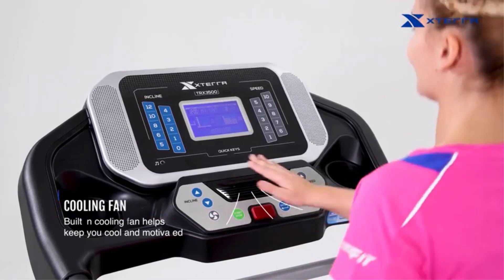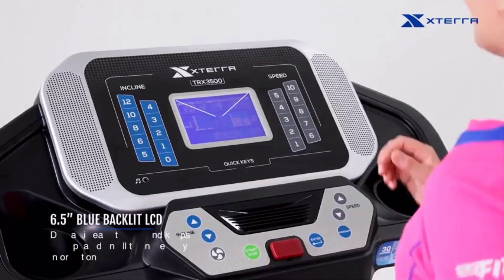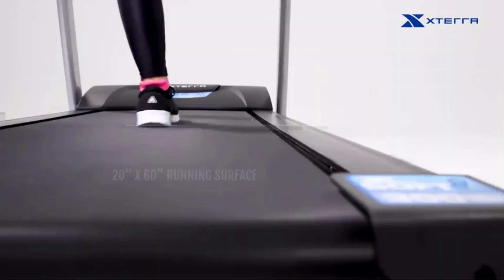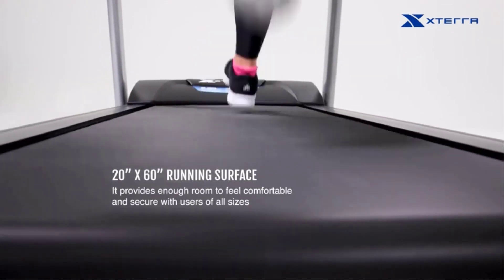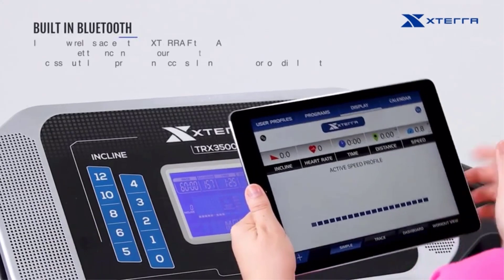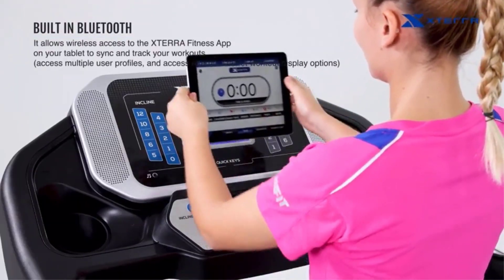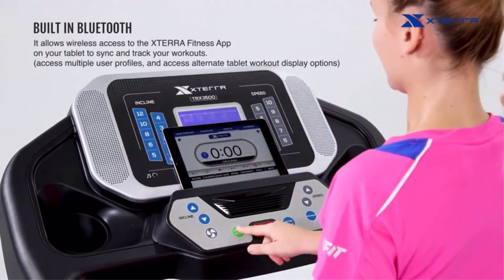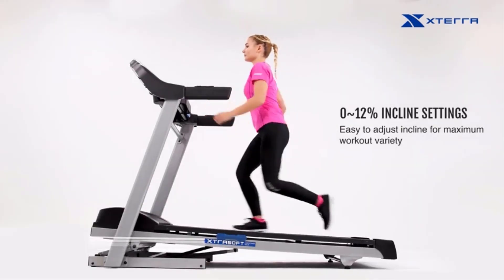The running deck has XTERRA soft cushioning and a lift assist and soft drop feature for easier folding and unfolding. The TRX 3500 is also impressively sturdy and stable with robust construction and a user weight limit of 350 lbs. The assembly of this treadmill was quite involved. The instructions are well detailed and all the necessary tools are included, but it still takes a fair amount of time — about an hour — and several steps require an extra set of hands.